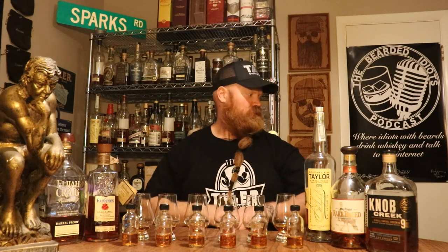All of these whiskeys have been sourced in the year of 2020. I was planning on doing a bunch of Beam, but I've been doing Beam and Knob Creek for the last two weeks, so we're going to do a bunch of different labels.